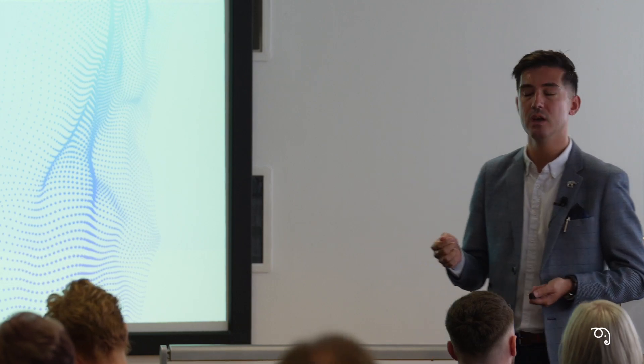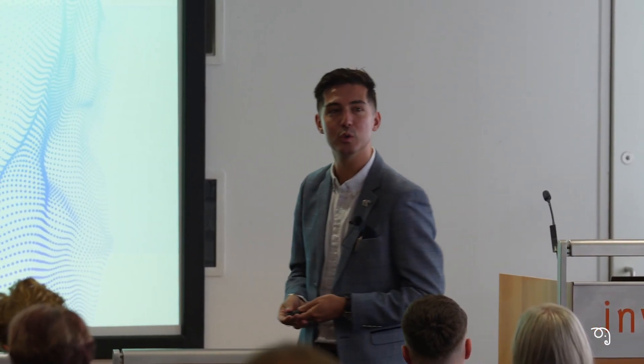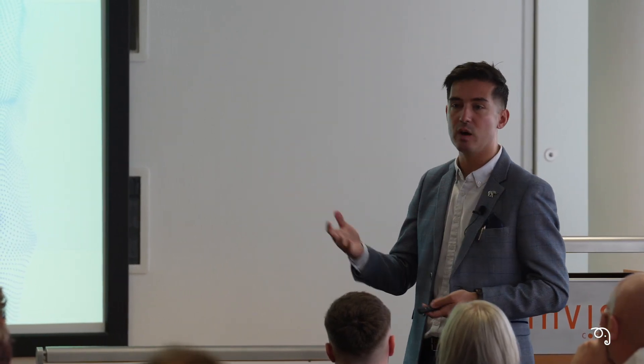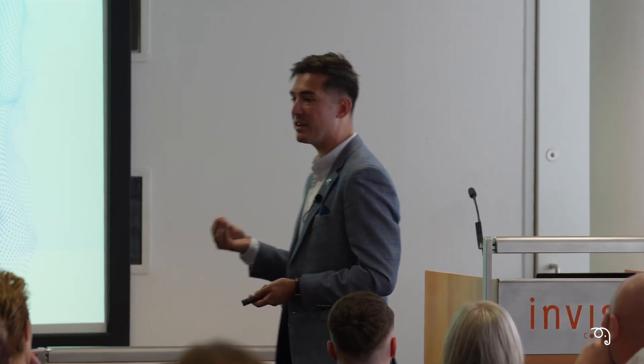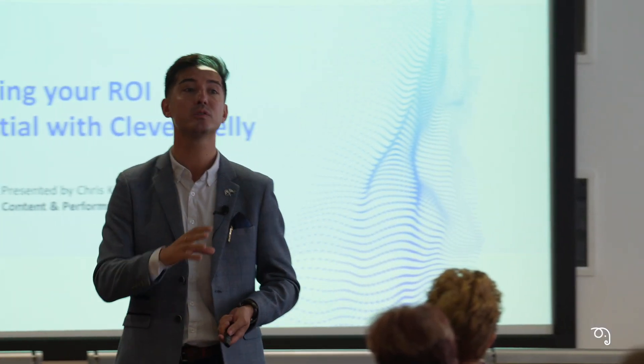So we just wanted to round up today's event with a quick 30-minute whistle-stop tour about ROI in the realm of Clever Nelly. I'm hoping that based on the conversations you've had today and what you're about to hear, you'll have some food for thought — perhaps for drinks afterwards, perhaps for a meeting next week.